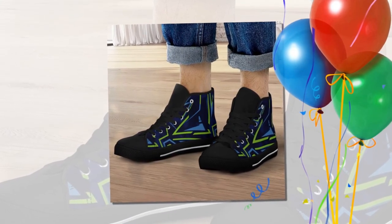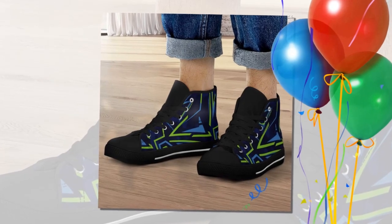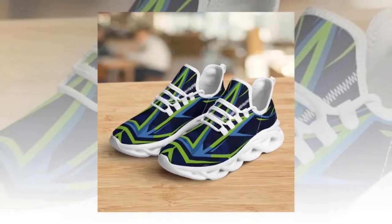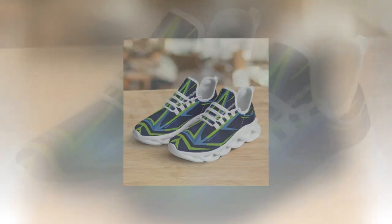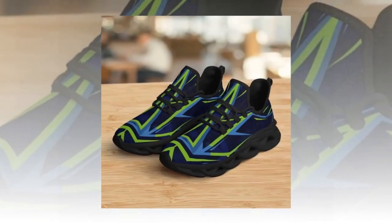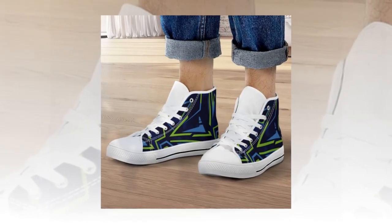Let's not forget that style matters too. These shoes aren't just functional — they look great as well. You can pair them with jeans, trousers, even skirts. Whether you're going for a casual look or a more athletic vibe, these shoes can easily match your style. The wave design sole provides support and adds a trendy touch to your overall look.